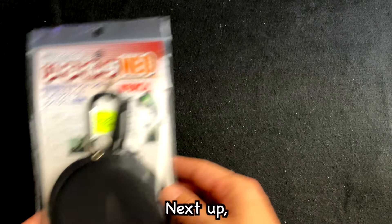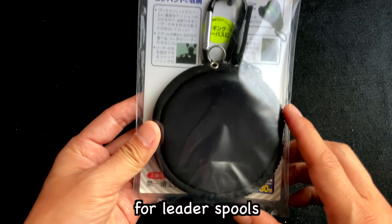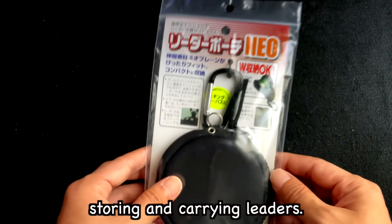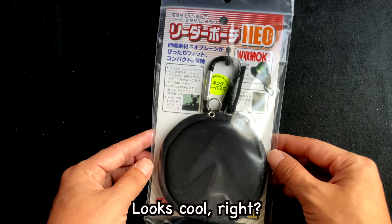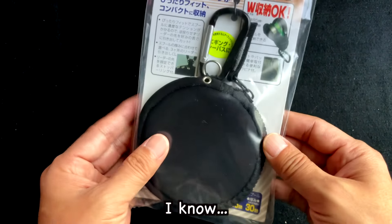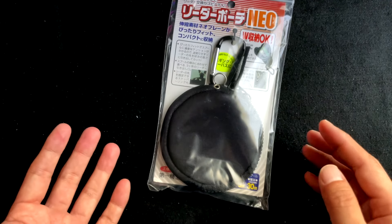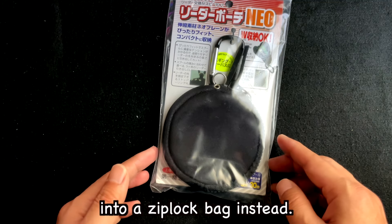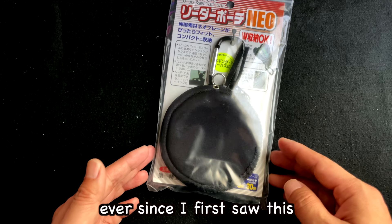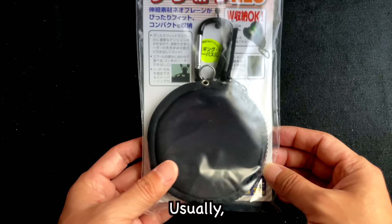Next up! Can you guess what this is? This is a pouch for leader spools by Daiichi Seiko, designed for storing and carrying leaders. Looks cool, right? I know, we don't really need things like this — we could just put those spools into a Ziploc bag instead. But ever since I first saw this on the internet, it's been on my mind.